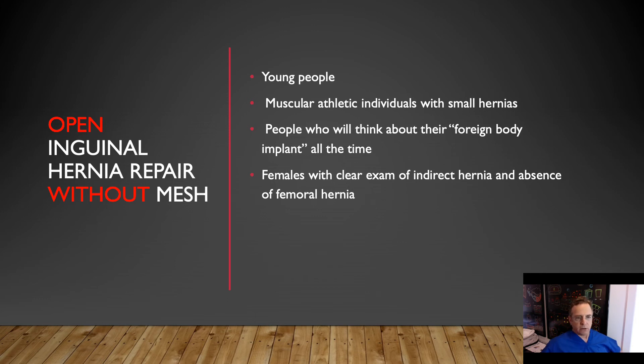Simply for open inguinal hernia repair without mesh, these tend to be younger, thin, muscular, athletic individuals with small hernias. I am much happier doing a non-mesh technique as they are much more body-sensitive — and whether they feel the mesh or not, they will think they feel the mesh. Also, people who will think about a foreign body implant — when people say I don't want a foreign body implanted in me, they shouldn't get mesh because they're going to feel it whether they feel it or not. It's not worth putting it in them, and the recurrence rate is not that much higher. I also use it with females with a clear exam of an indirect hernia and an absence of femoral hernia.